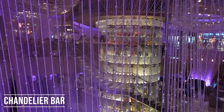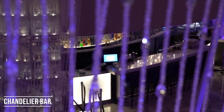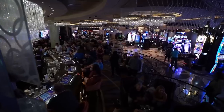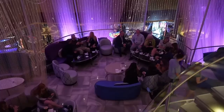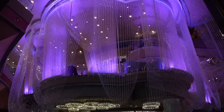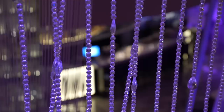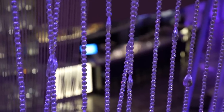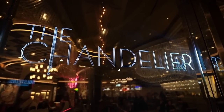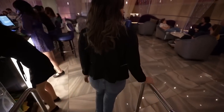We can't do a cocktail video without showing the Chandelier Bar. This is probably one of the most popular lounges here in Las Vegas and honestly one of my favorites. It has a total of three levels: level one, one and a half, and level two. Right now we are in level one and a half, so we are fully immersed inside the chandelier. Fun fact — this whole chandelier is made out of 2,000 beaded crystals. This place is always a hot spot, full of sophisticated cocktails, and this space is so inviting.